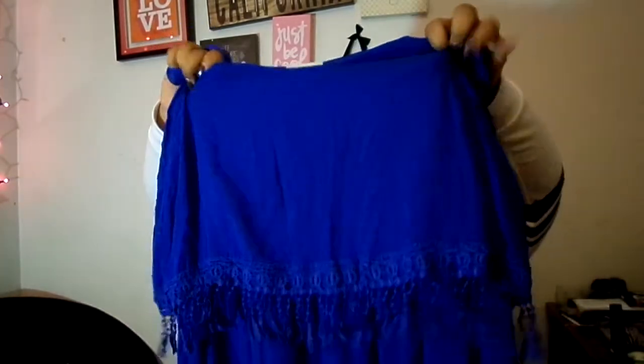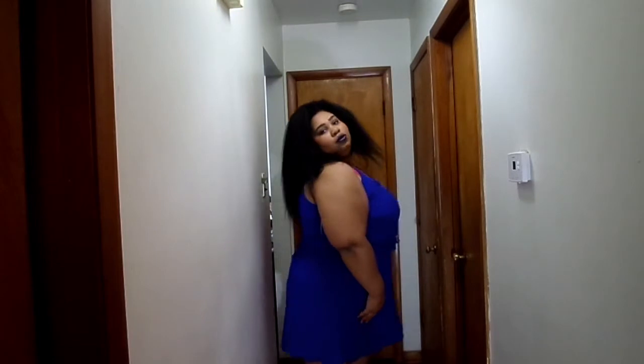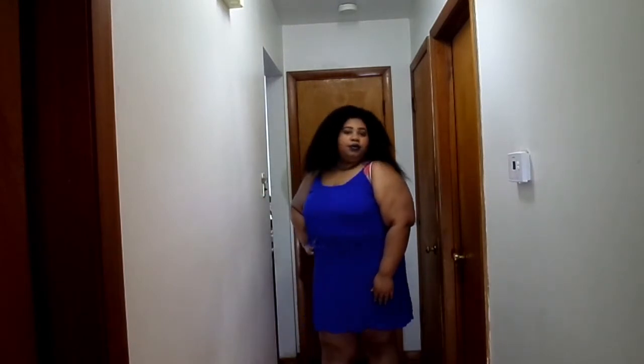Then on top of that I have this cute romper from Charlotte Russe. It is a spaghetti-strap, navy blue romper and it has little tassels. It is just a cute little romper — so stinking cute. The color is looking so vibrant on camera. And this was $5 as well.